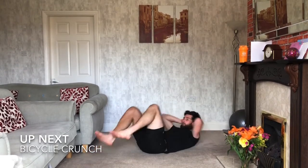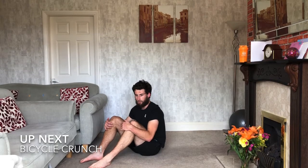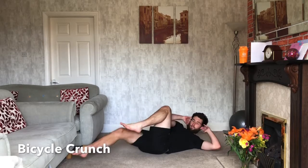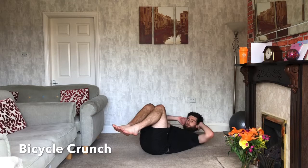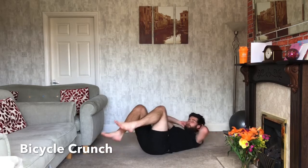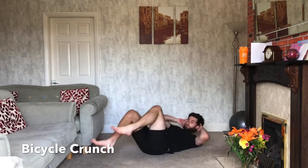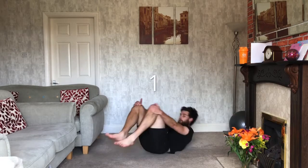Bicycle crunches next — opposite elbow to opposite knee, and the other leg extends out. A few variations: you can just leave the knees where they are and go opposite elbow to opposite knee without extending the other leg. Support your head and neck — it's not your neck that should be coming up; it's your shoulders getting up off the floor and reaching that knee. Three, two, one — good, relax.